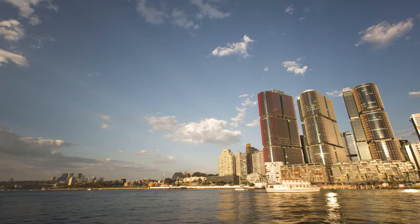Barangaroo South, right here on the western edge of Sydney, is a major urban regeneration project. A new city precinct is rising — there's towers, residential, retail, restaurants. It's going to be big and it's dense. But half of this is dedicated to public space. So what does that mean, and what kinds of public space do we need?